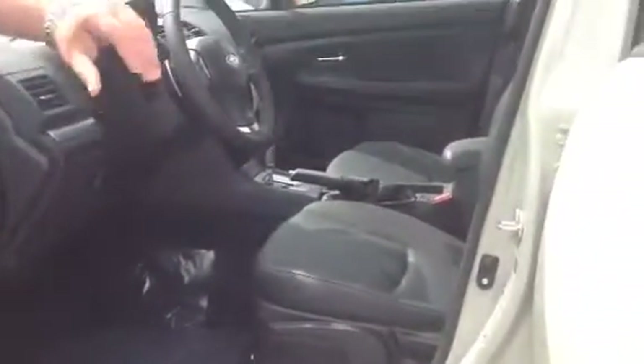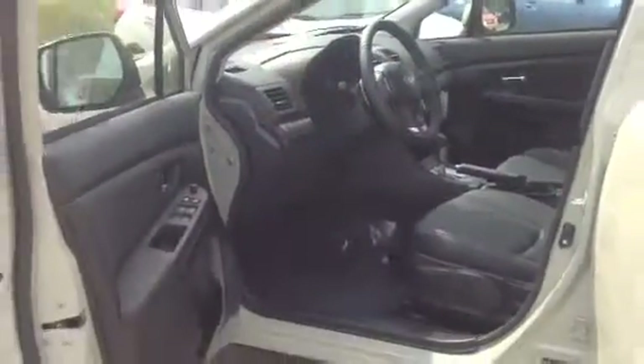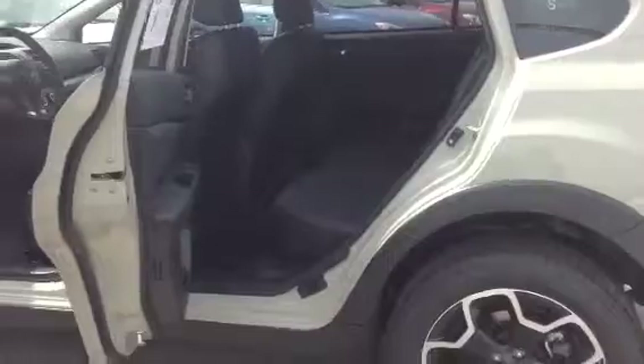If you look at the inside of the car, plenty of space. The only real difference you'll notice between the premium and the limited is the leather seats. Both the premium and the limited do have the heated seats. Plenty of space in the back for those passengers, and good room in the back for all the stuff you want to take on those outdoor activities.